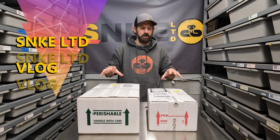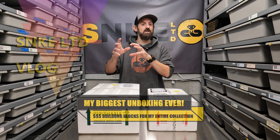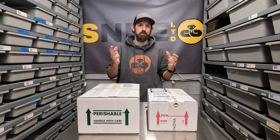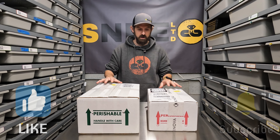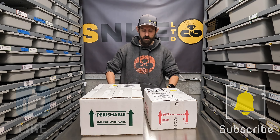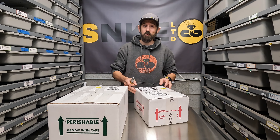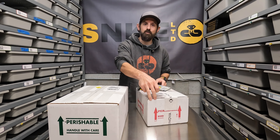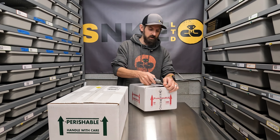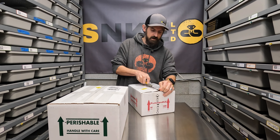Hey guys, welcome back to Snake Limited. Today I believe I have the single most expensive and most important unboxing for Snake Limited or Blind Shark Exotics since I've been in existence for the last five years. If you've been along with my journey, we've had quite a road. We've traveled from breeding blue-eyed leucistics to having a big year of producing 100-plus hatchlings and 20-plus clutches a few years back.